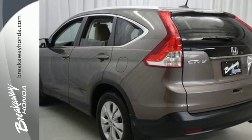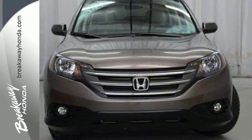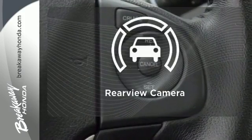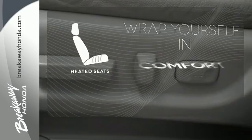Bluetooth hands-free link, a rear-view camera, multiple airbags and stability and traction control. The climate control lets you set the temperature exactly where you want it. Hindsight is 20-20 with a backup camera. Ward off the chills with heated seats.